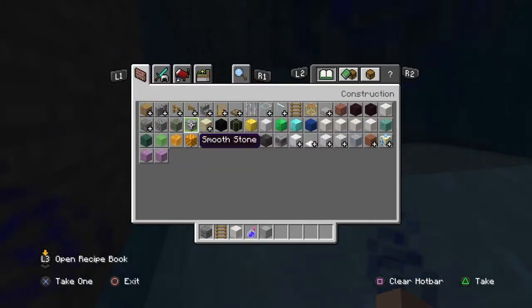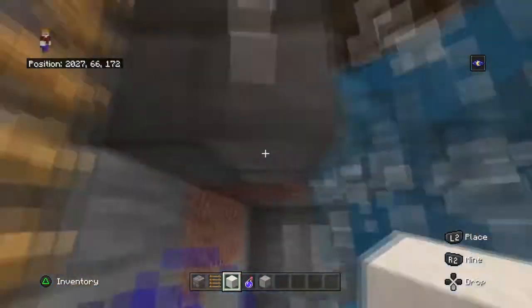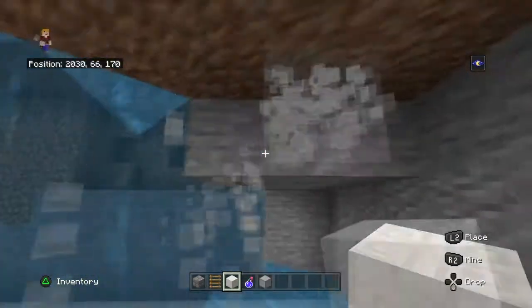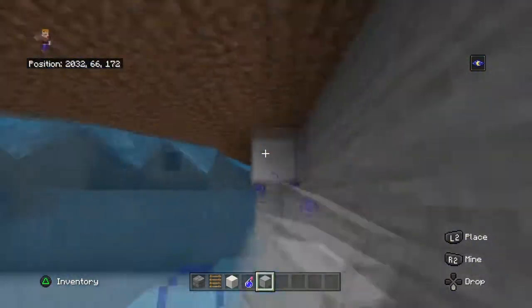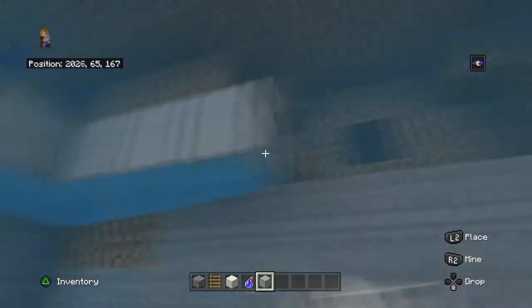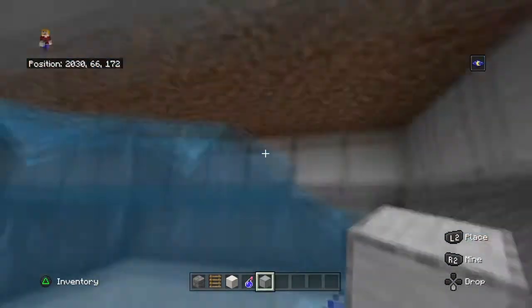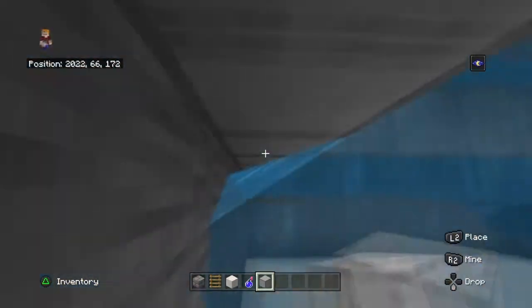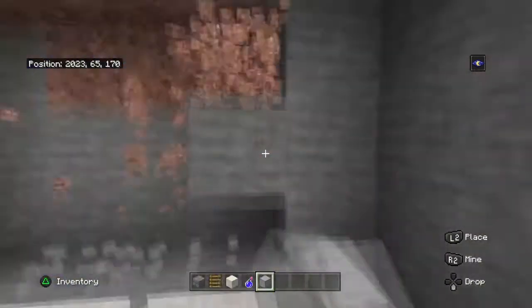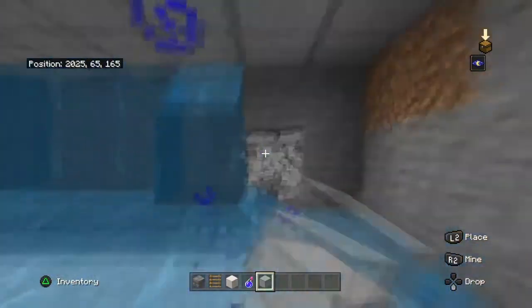What I want from my ceiling, I think maybe just some of this. Now I can do the walls. Okay, let's go right here.